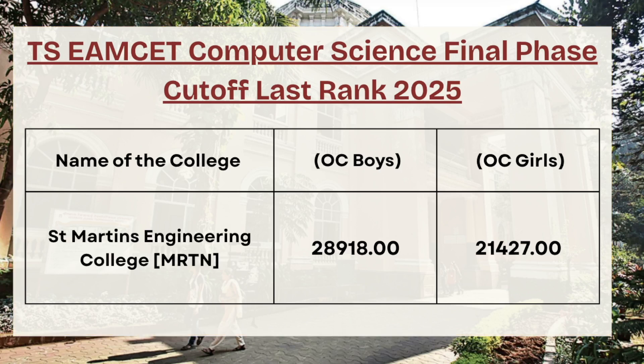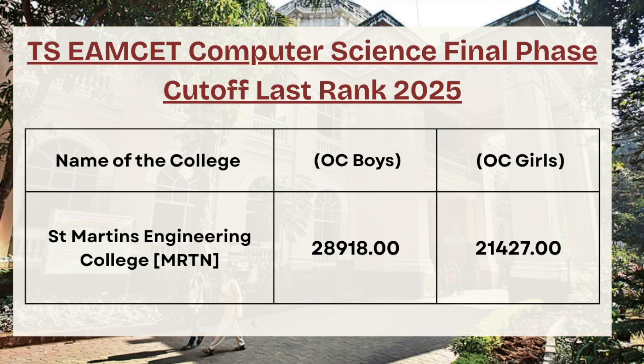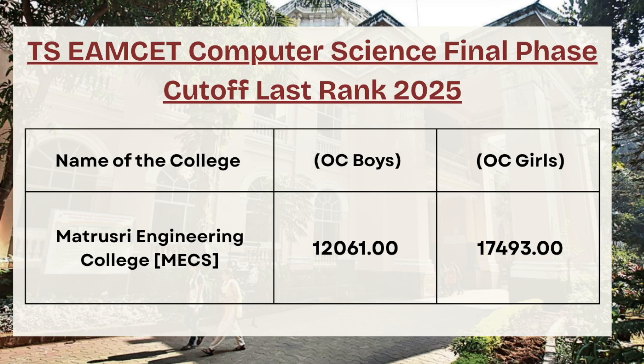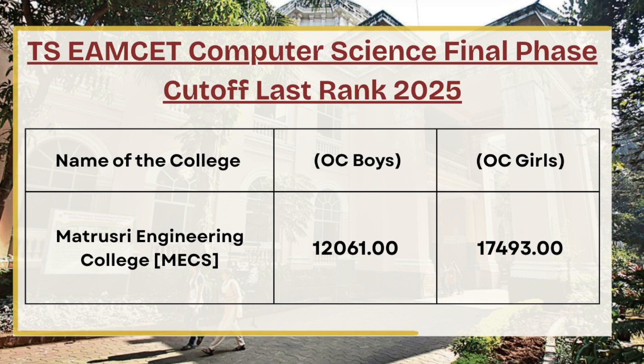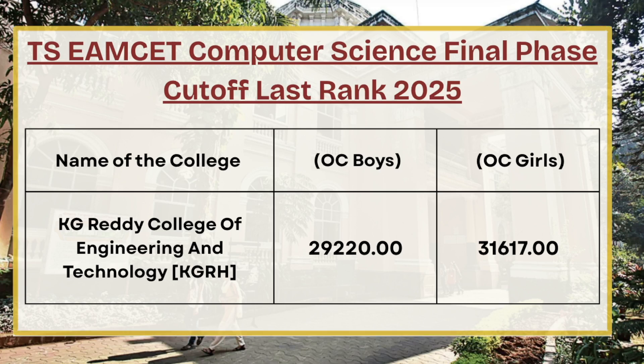Next in the list we have San Martins Engineering College. For OC boys the cutoff rank is 29220, whereas for OC girls the cutoff rank is 17493. For KG Reddy College of Engineering and Technology, for OC boys the cutoff rank is 29220, whereas for OC girls the cutoff rank is 37493.